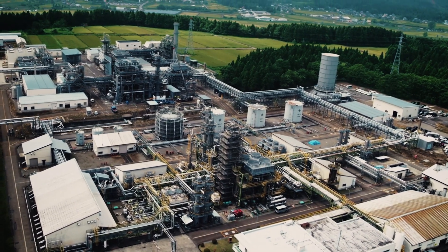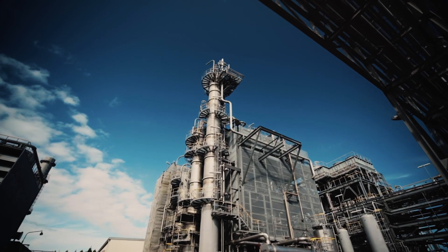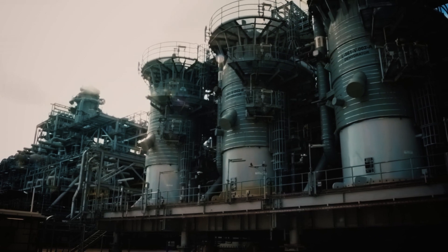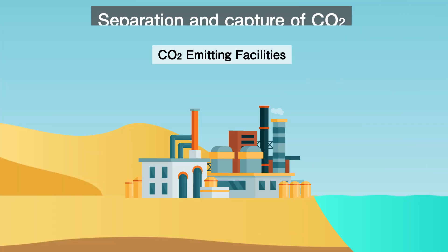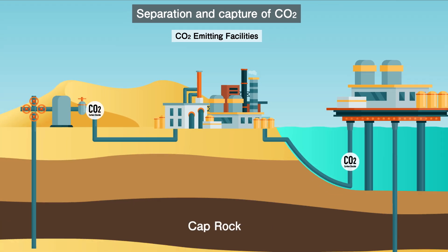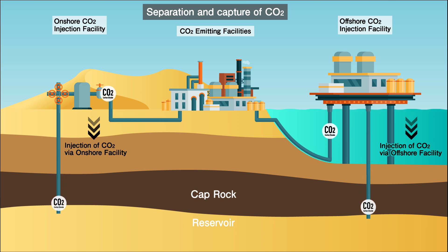By employing CCS and CCUS, we can make the most of our crude oil and natural gas development experience and contribute to the reduction of CO2 emissions. By separating and capturing the CO2 previously released into the atmosphere and injecting it and storing it underground, we can reduce CO2 emissions.